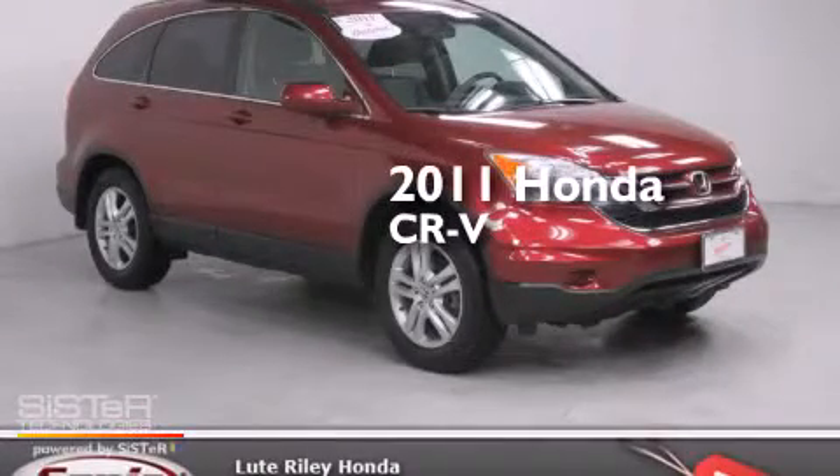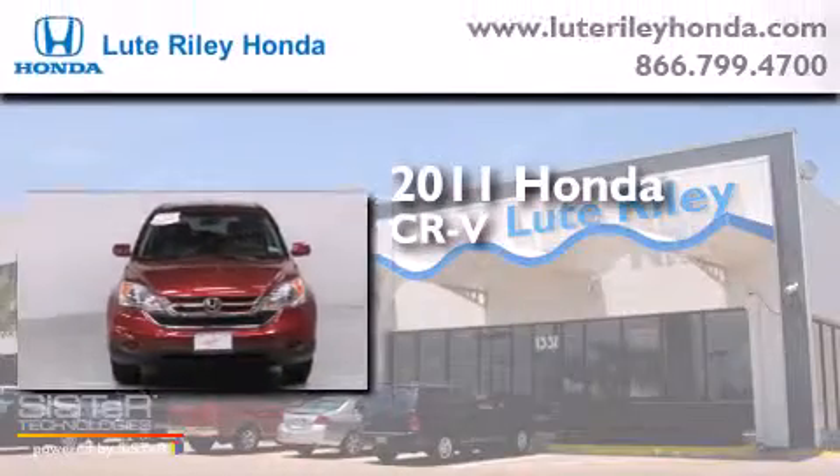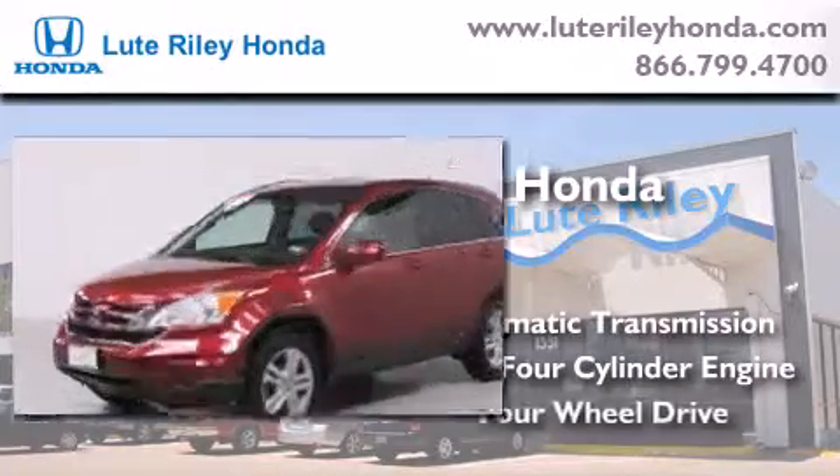This is a certified pre-owned 2011 Honda CR-V. This crossover has an automatic transmission, an inline four-cylinder engine, and four-wheel drive.